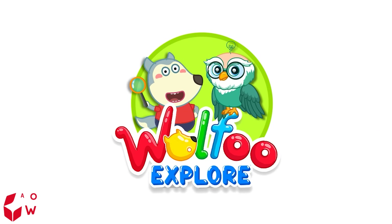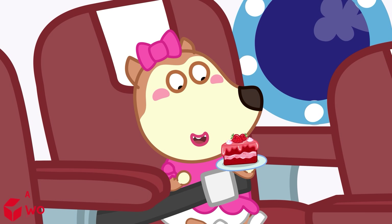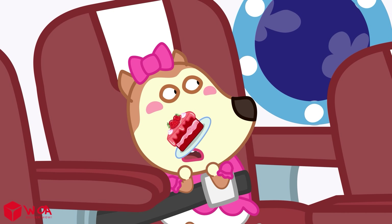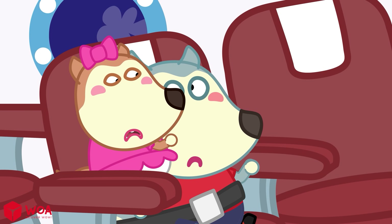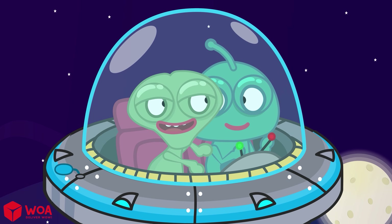Wolfoo Explore! Maybe... aliens! Earth spotted! Let's land!